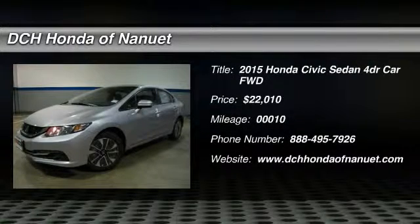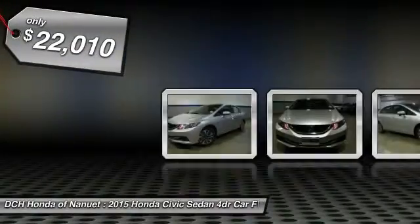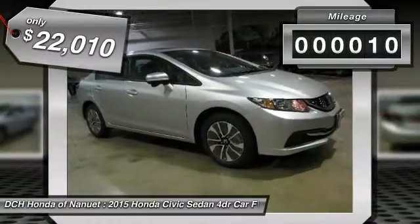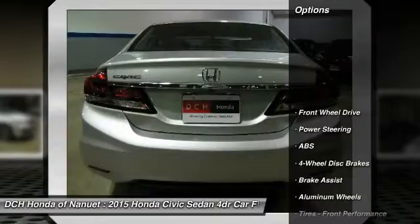The 2015 Honda Civic — practical, with awesome gas mileage and incredibly reliable, priced below $25,000. This vehicle has less than 100 miles. Here are some of this vehicle's great options.